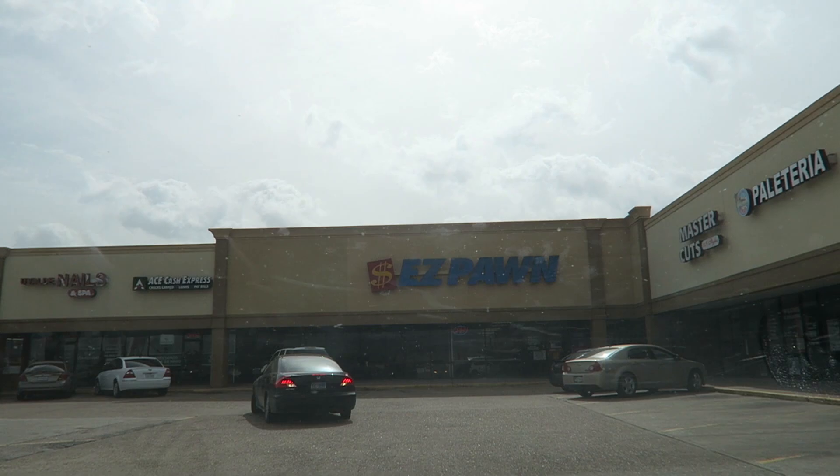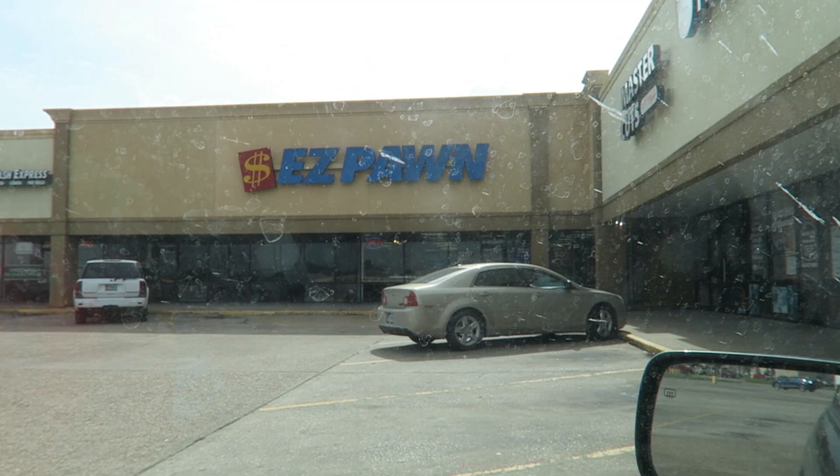I'm pulling up to this pawn shop and it had probably the worst imaginable reviews — all one stars besides one four-star. So I am very interested to see how bad this one is.